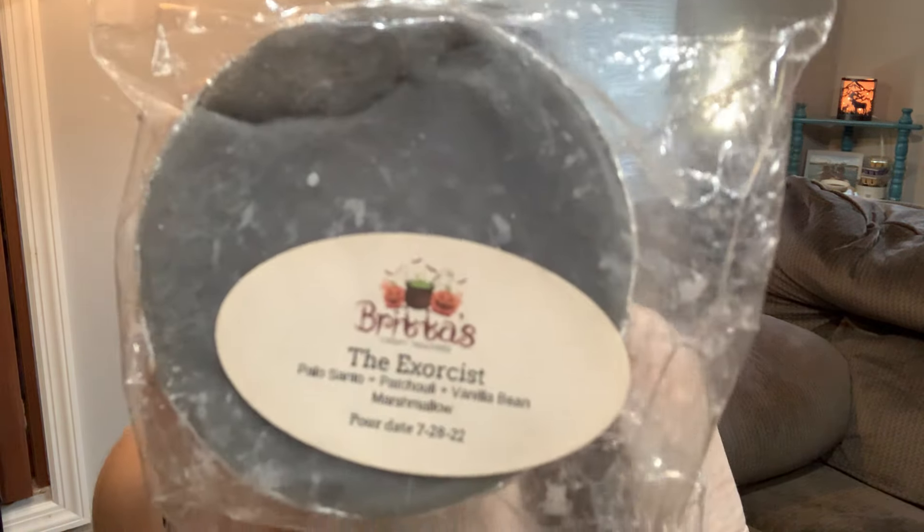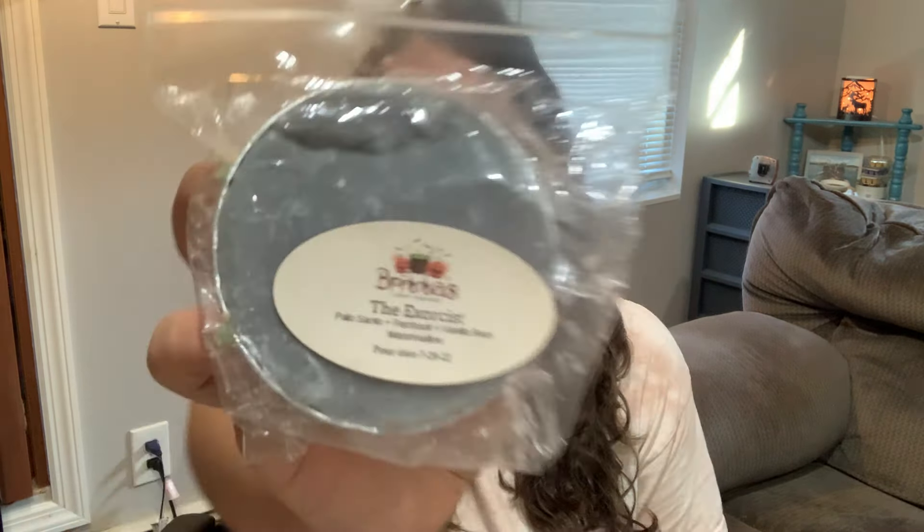Now we'll start pulling some souffles. First one is a repurchase and a cult favorite — this is The Exorcist: Palo Santo, patchouli, and vanilla bean marshmallow. Her patchouli is just so creamy and tastefully done, and then you have her sweet and smoky Palo Santo and the toasted vanilla bean marshmallow. This is such a nice way to try patchouli without it being in your face or too overwhelming. This is a cult favorite for a reason — it's been a repurchase for me time and time again.